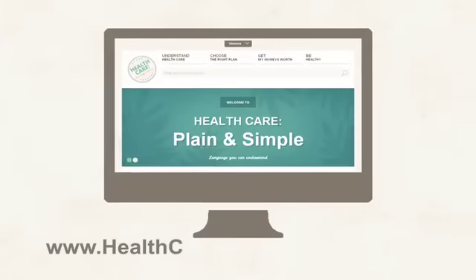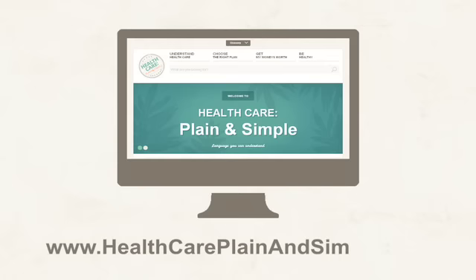If you want to learn more about health care in language you can understand, go to healthcareplainandsimple.com.